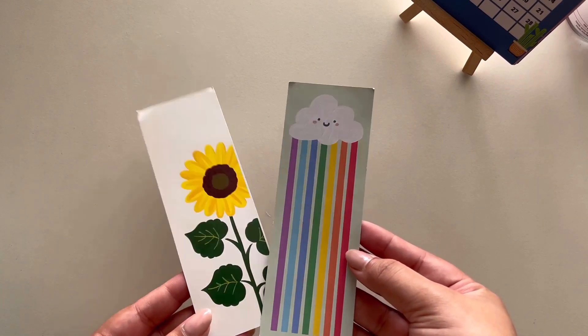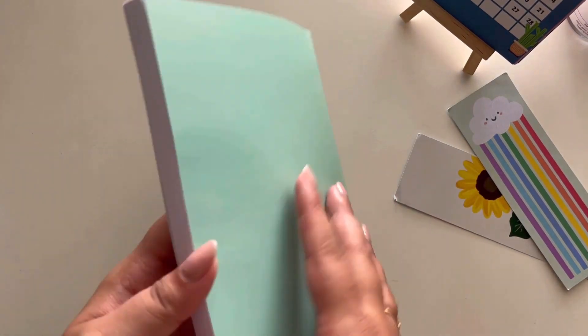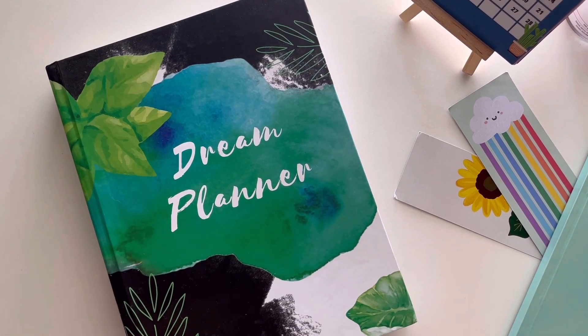Both bookmarks are adorable and pretty cute. Moving ahead, there's a notebook — I love the print on it, it's very minimal and aesthetic with a tree branch and some sun depiction. It's a plain unruled notebook. You guys know how much I love notebooks and I prefer using handwritten notes over typed ones.